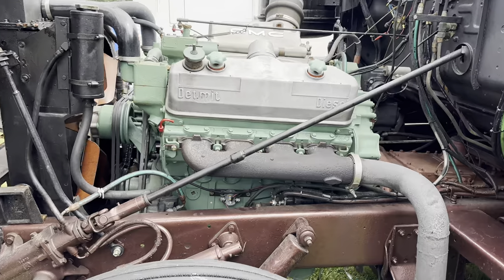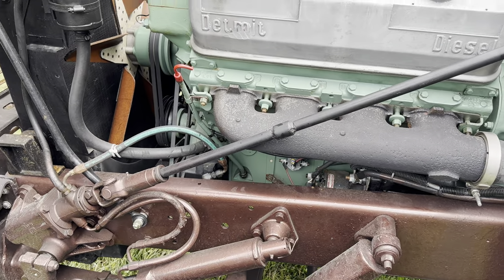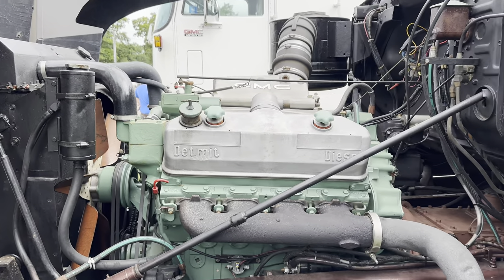And how did you come upon this truck? I've known the truck since I was a little kid and it's never left the local area. I had an opportunity to buy it about five years ago and now it's my toy. You just take it to shows? Yes, yep.